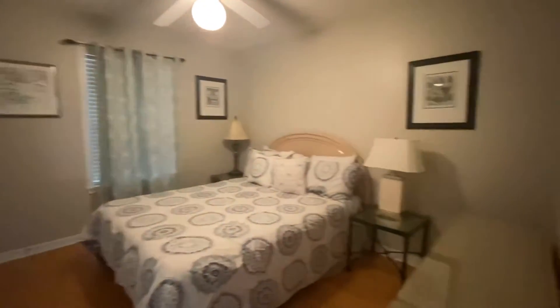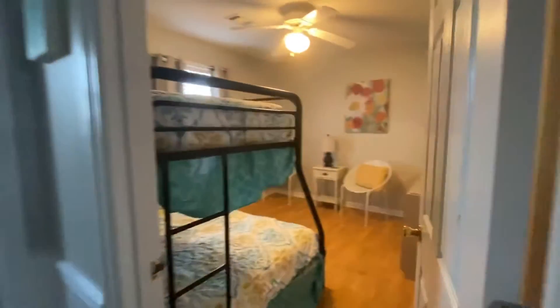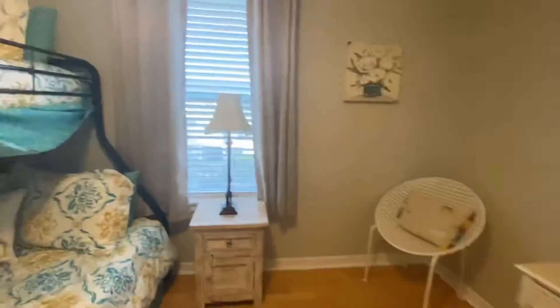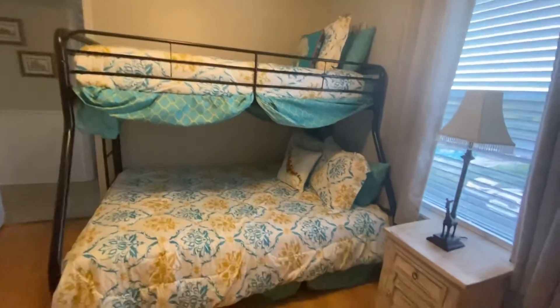Here's one of the secondary bedrooms — there's a queen bed. And here's the third bedroom with bunk beds, twin on top and full on the bottom.